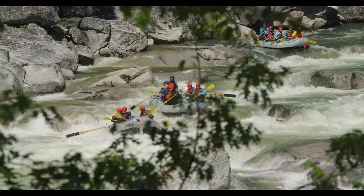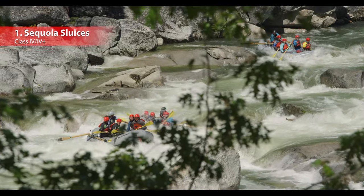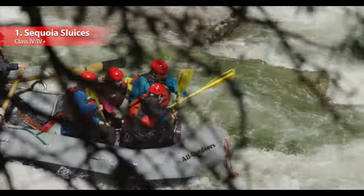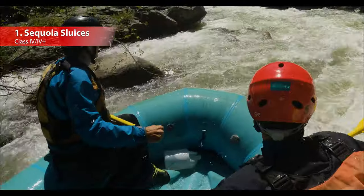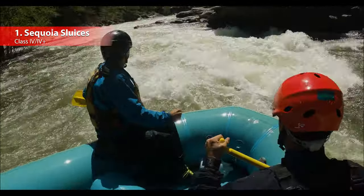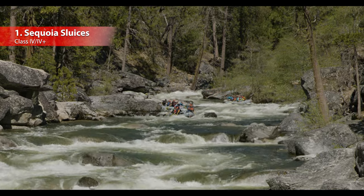And now, the gold medal goes to the Sequoia Sluices. This final class four or four-plus rapid is made up of three distinctly different sections, making it the longest on the river by far. The first section is characterized by a sweeping left turn in the river filled with giant granite boulders, set amongst the backdrop of vibrant green coniferous forest.